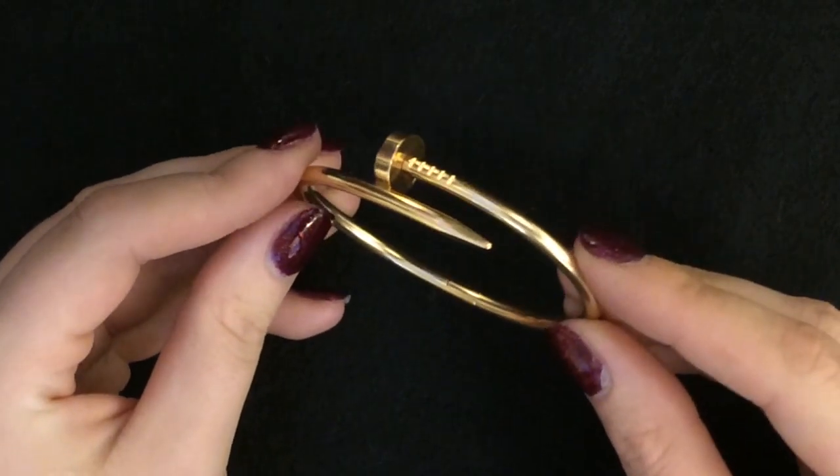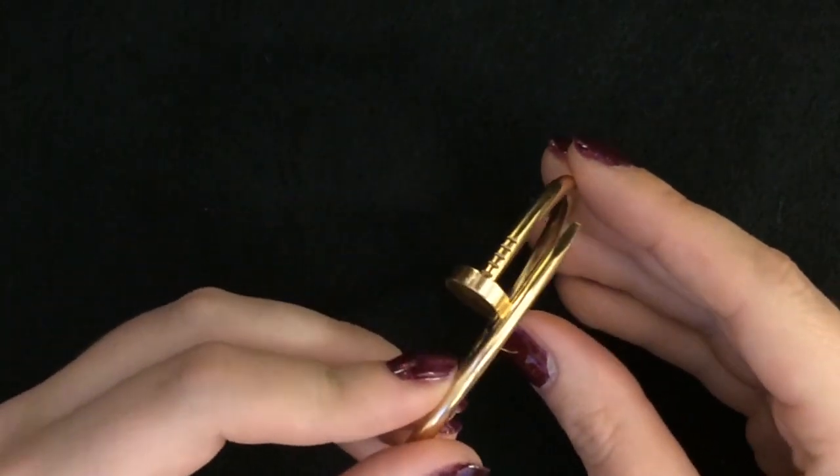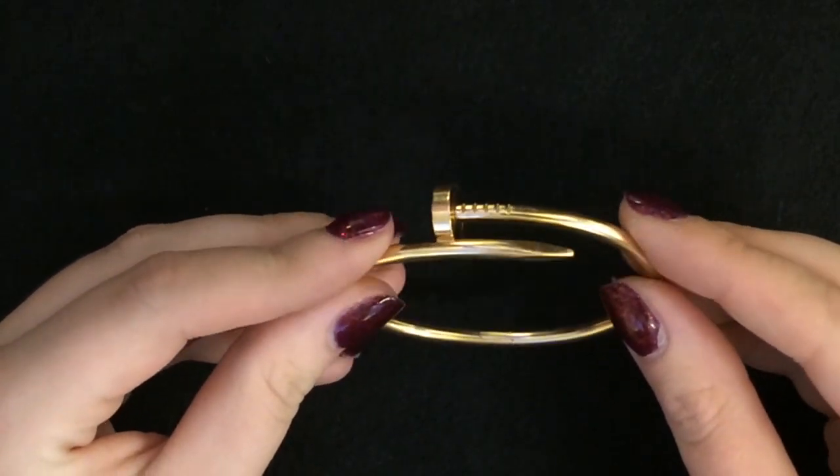The Juste un Clou bangle. As the name suggests, it is modelled as a nail wrapped around the wrist. It is stunningly simple and instantly recognisable as coming from this renowned jewellery house. It goes under the hammer with an estimate of £2,000 to £3,000.